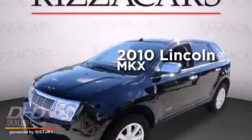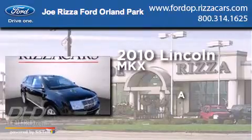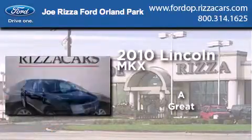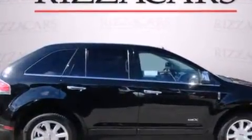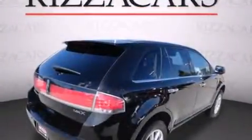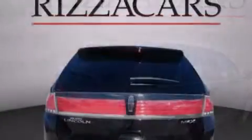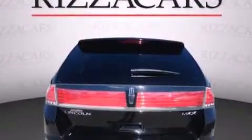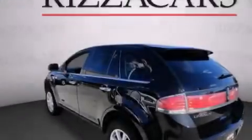This is a 2010 Lincoln MKX. All of the following features are included: cooled seats, chrome wheels, cruise control, a CD player, leather seats, side impact airbags, air conditioning with automatic climate control, and full power accessories.